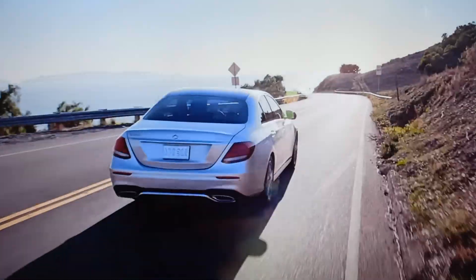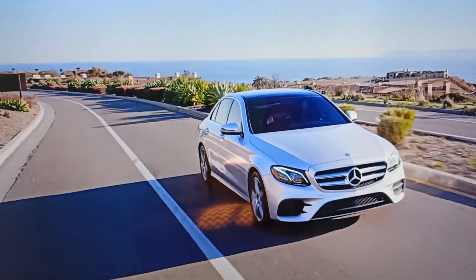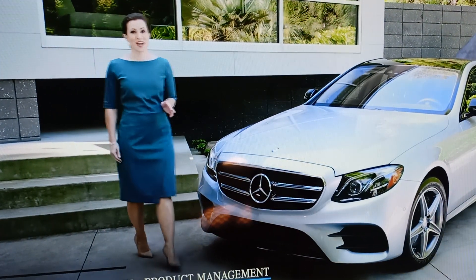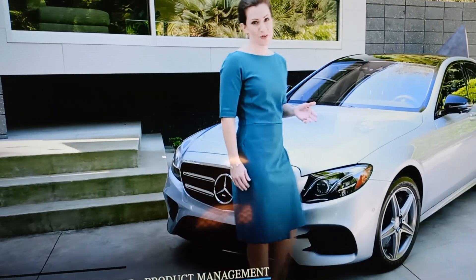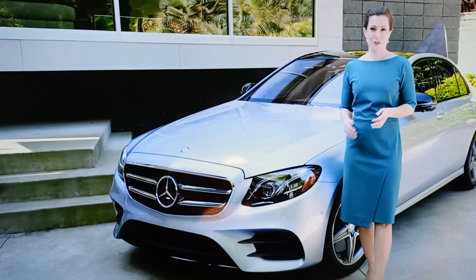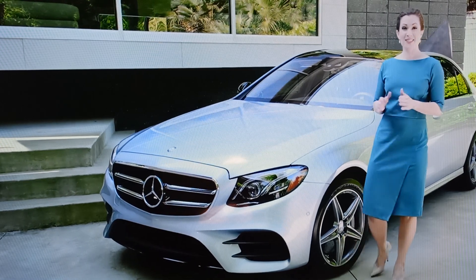All new, inside and out, and packed with innovative features, the groundbreaking new 2017 Mercedes-Benz E-Class is one of the most advanced Mercedes-Benz vehicles available. Exclusive new features include a 9-speed automatic transmission, touch control buttons on the steering wheel, a 12.3-inch high-resolution command navigation screen, and a new safety feature called Pre-Safe Sound. And better yet, each one of these is standard equipment.